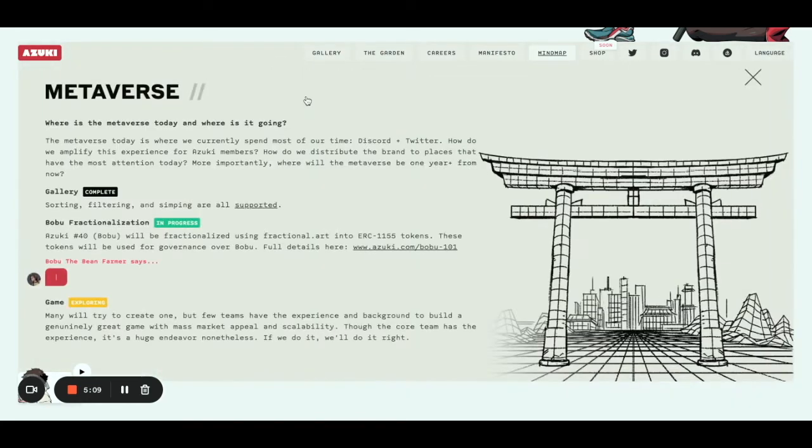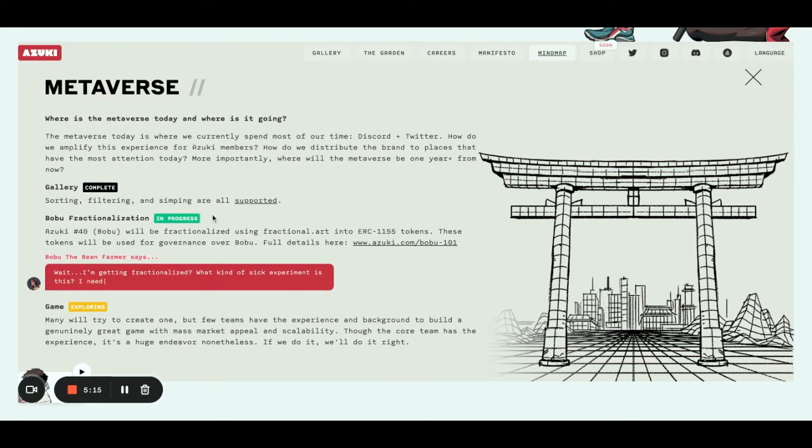They have the metaverse coming — that's the whole idea behind the garden. They already did the gallery. Fractionalization of Bobu is in progress, so Azuki number 40 was basically fractionalized. You can buy one of a couple thousand Bobu's on OpenSea right now. A game is being created too.